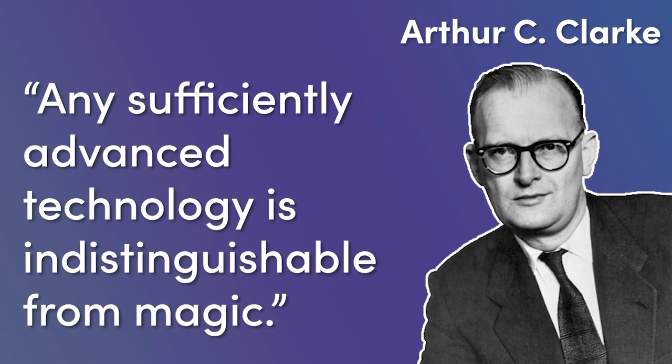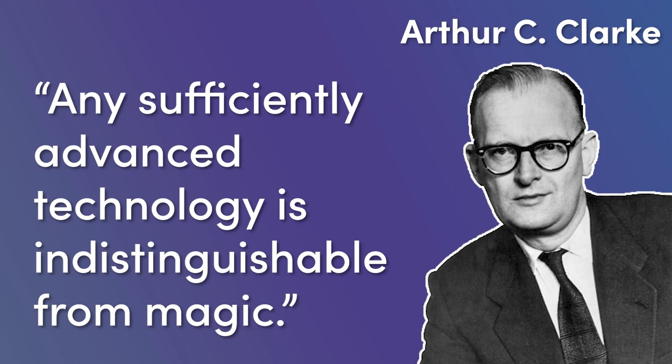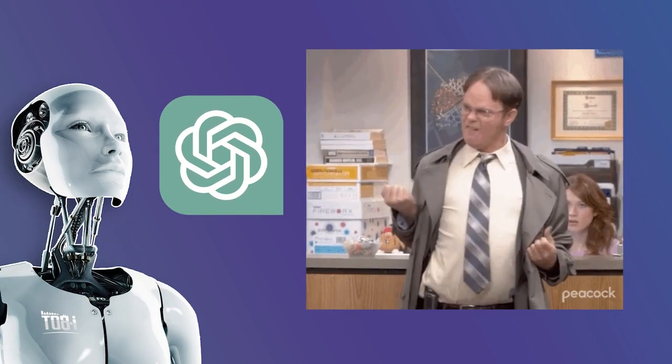Popular sci-fi writer Arthur C. Clarke once said, 'Any sufficiently advanced technology is indistinguishable from magic.' And it's true! The rapid advancements in AI and ChatGPT can often seem like something out of a wizarding world.